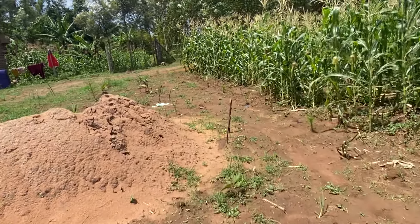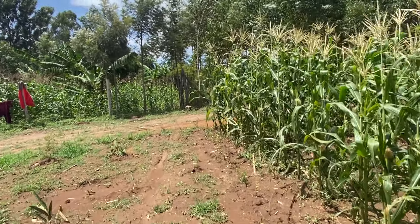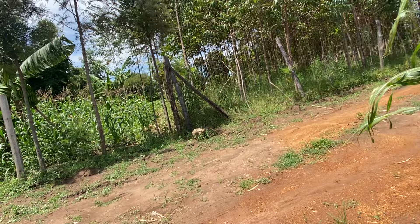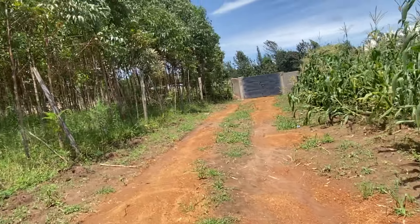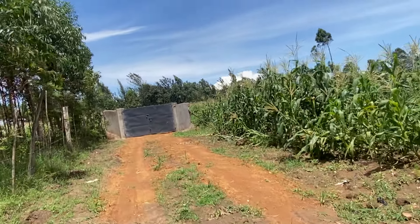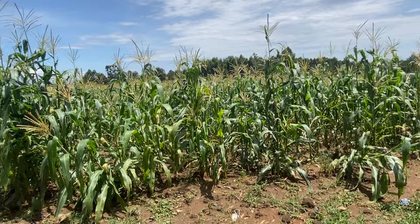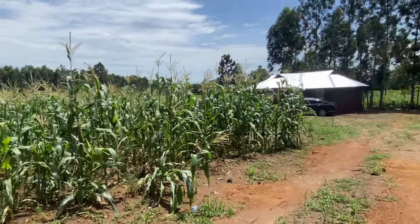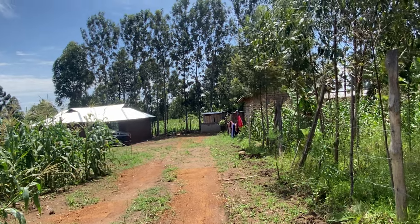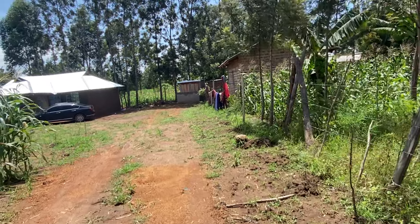They also built a gate here. The first thing they did was purchase this land, which cost around 1.1 million shillings. They were living on a rental, left the rental house, purchased land, and wanted somewhere they could do some farming. They planted maize and trees, and the home looks good — there's a nice distance from the gate to the house.